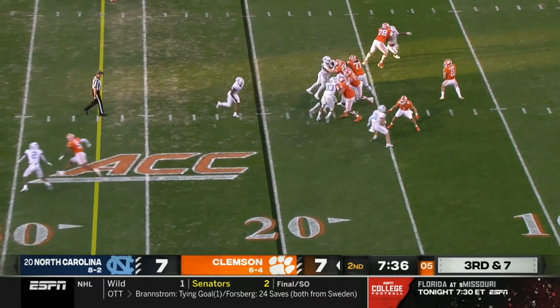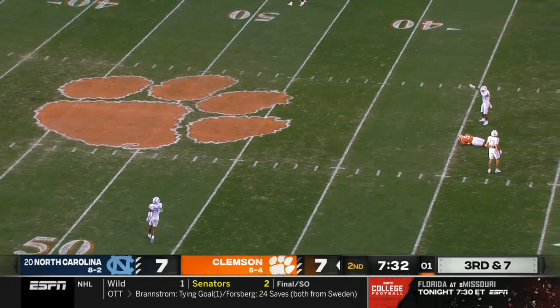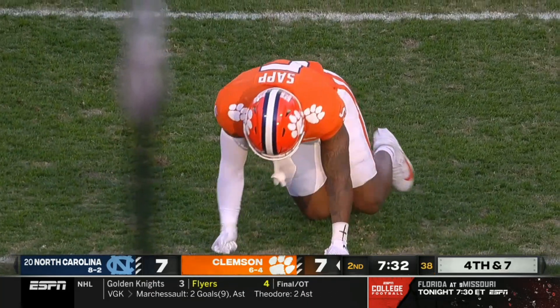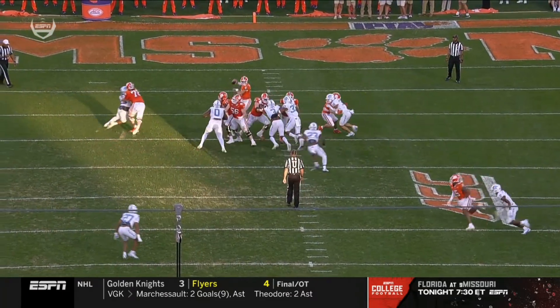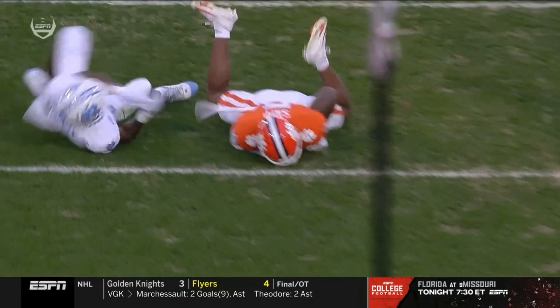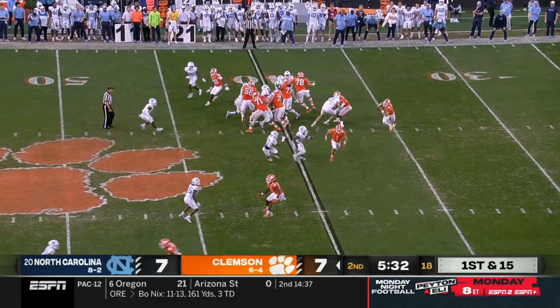Blitz coming on third down. Clemson over the middle — high throw and complete. That's a tough spot to put your receiver in — it's Josh Sapp, the big tight end, took a shot to the midsection. They love their mismatches with tight ends, but right here across the middle, Kane's got to put it up better.